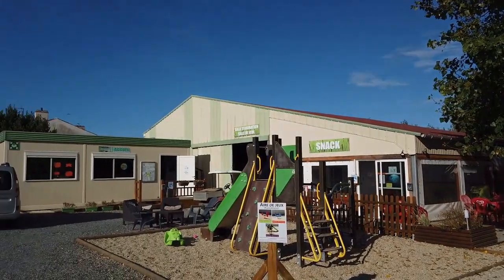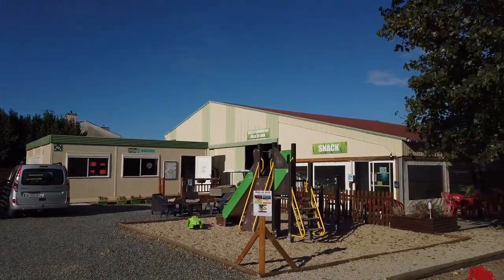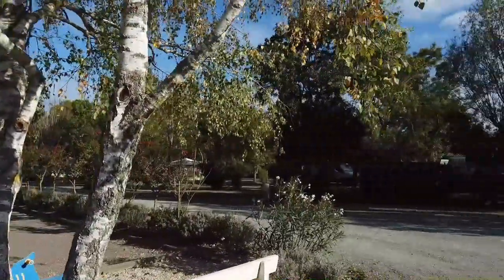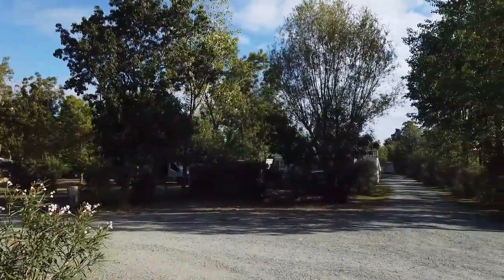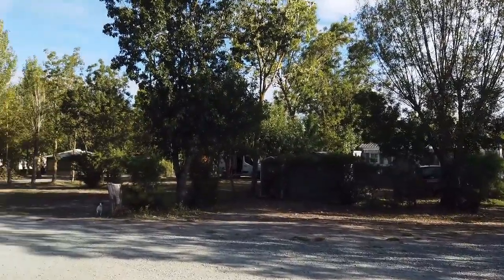Ansonsten ist hier auch nicht viel los. Wir sind hier wirklich mitten im Nirgendwo – hier ist nichts Großartiges in der Nähe. Die nächstgrößere Stadt ist La Rochelle, und die ist noch gute 25 Kilometer entfernt. Wir gehen jetzt mal zum Waschhaus.